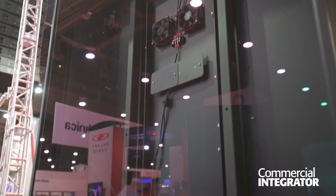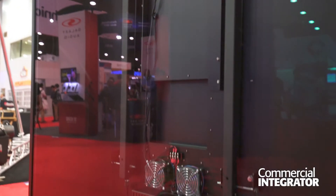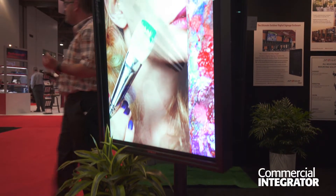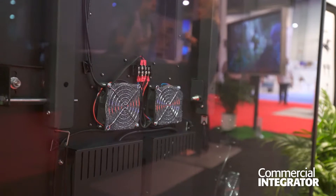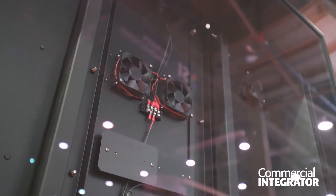Our Pro X model is designed for ultra high bright displays and we have three model sizes for that: 55, 65, and 75 inch, available in landscape and portrait. We have a high bright display on display here at the show so you can see how it works with the inside technology we've designed to make it a beautiful outdoor TV enclosure.